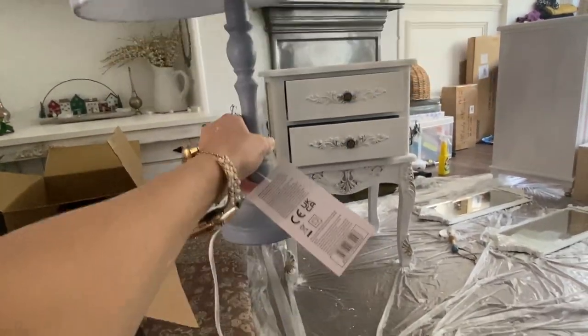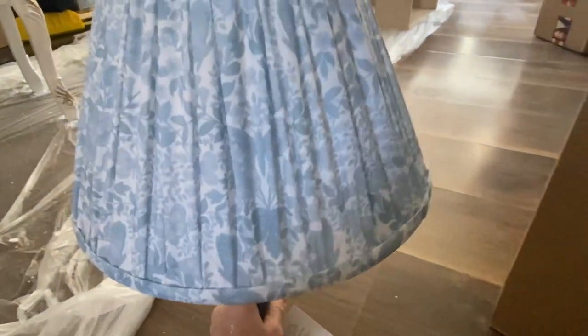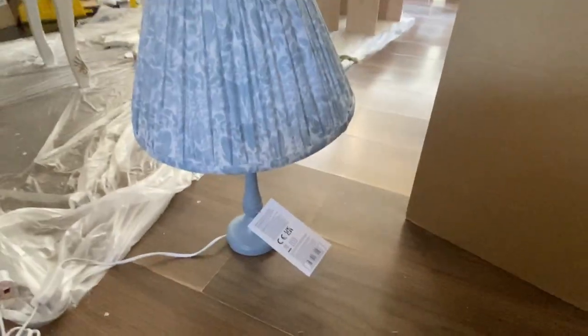I really, really like it. I'm just putting it up against the furniture and I think it's going to look really nice and stand out. Yeah, I'm happy about that purchase.